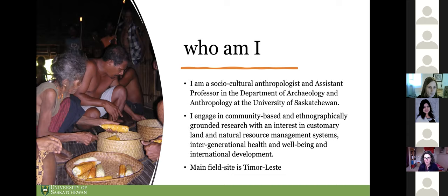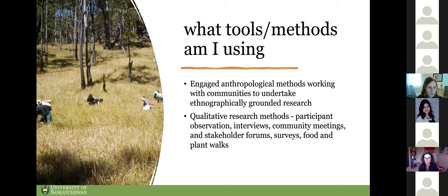I'm a socio-cultural anthropologist and an assistant professor in the Department of Archaeology and Anthropology. I'm relatively new here at USask, just going into my second year of teaching. Like Carol, I engage in community-based research — ethnographically grounded research with an interest in customary land and natural resource management systems, intergenerational health and well-being, and international development. My main field site is in Timor-Leste in Southeast Asia. I use engaged anthropological methods including qualitative tools such as participant observation, interviews, community meetings, stakeholder forums, surveys including market and food service surveys, and food and water mapping. In wild food research I'm currently doing, I go on wild food and medicinal plant walks with local community members and document what we find.